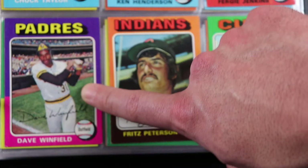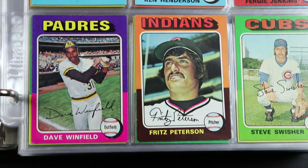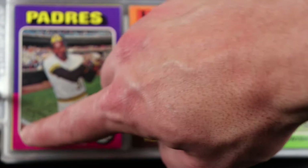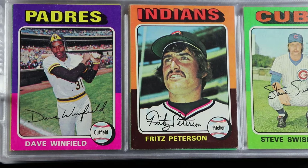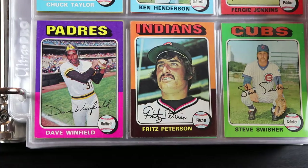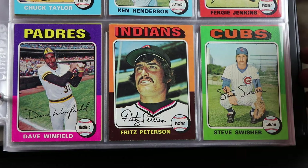Pretty good looking card — there's a little corner crease. I don't know if y'all can see that, yeah it's a little bit creased in the corner here, but still looks great in a binder. Very happy with it. A second year Dave Winfield — you can't sneeze at that. And there's a Steve Swisher, father of Nick. I love Nick Swisher — he's awesome.